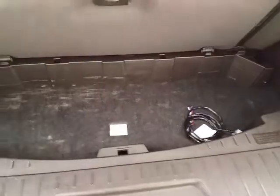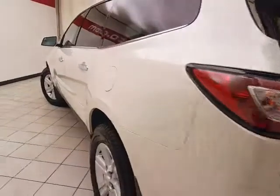60/40 split rear seat folds flat easily, giving a lot of flexibility for cargo and passengers, with additional underfloor storage. And not only low miles, but very clean as you can see.